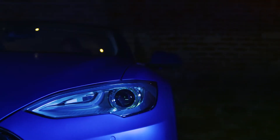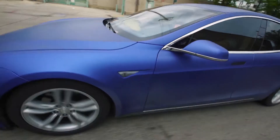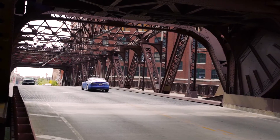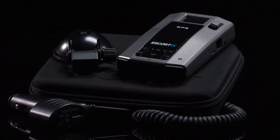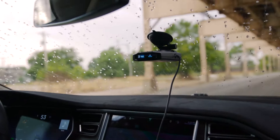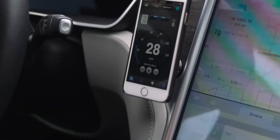With more than half a million units sold, the 9500iX by Escort is the top selling radar and laser detector of all time. The legacy continues with the rebirth of a new industry legend. The Escort iX puts all the range and intelligence of the 9500iX into a smaller, faster package and adds the next generation features you want at the price to satisfy.